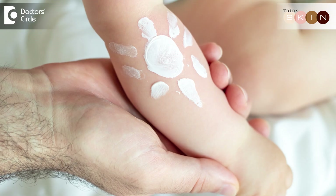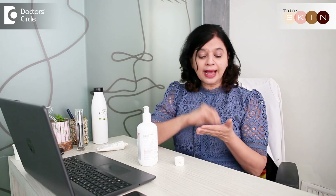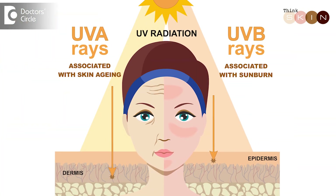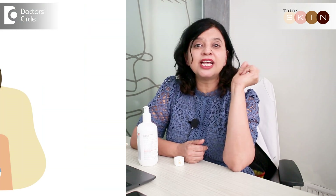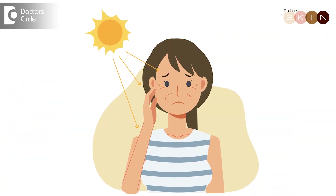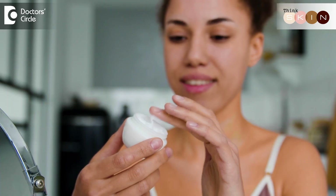Sunscreens are very important for every single person, right from six months of age till the end, because the damage caused by ultraviolet light, external pollutants, and intrinsic aging can all be combated partially with using a sunscreen. Recent studies show that almost 90% of extrinsic aging is because of ultraviolet light — not just from the sun, but from our devices like laptops, telephones, and iPads. Just by using a simple sunscreen, you can prevent 90% of extrinsic aging.